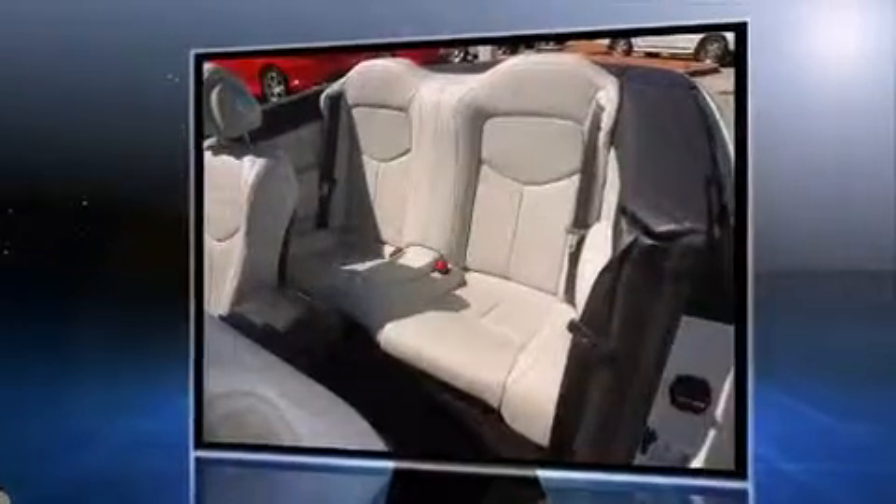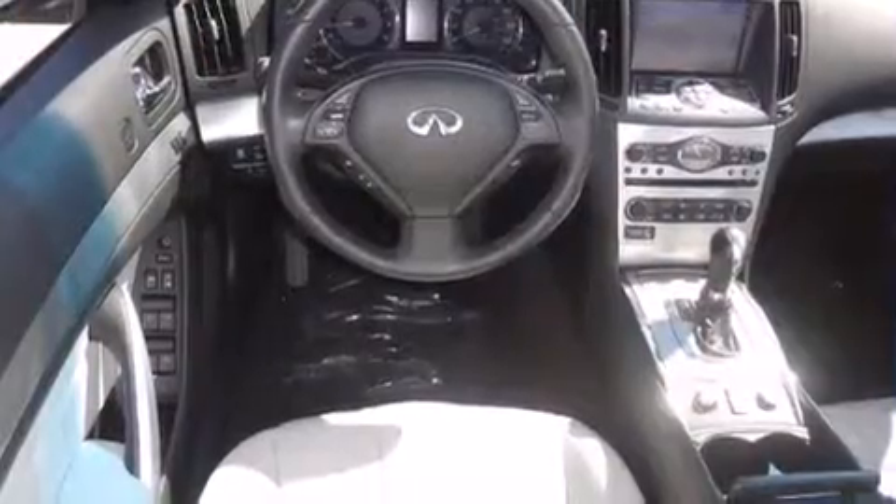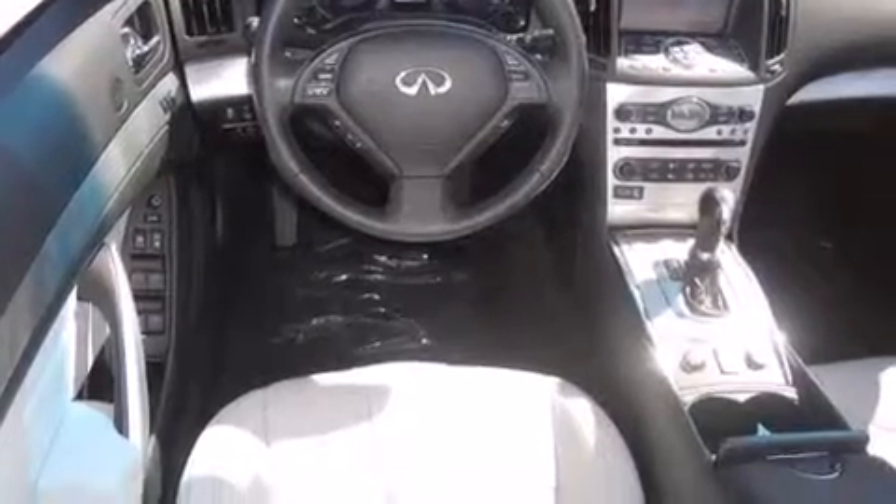A 3.7-liter V6 engine pairs with a sophisticated 7-speed automatic transmission, providing a smooth and predictable driving experience.